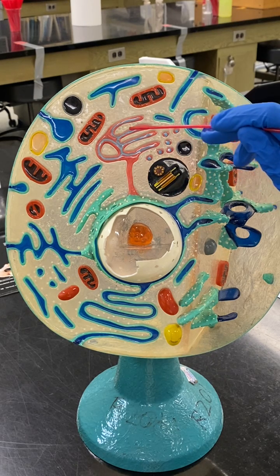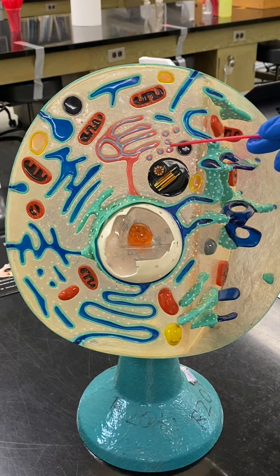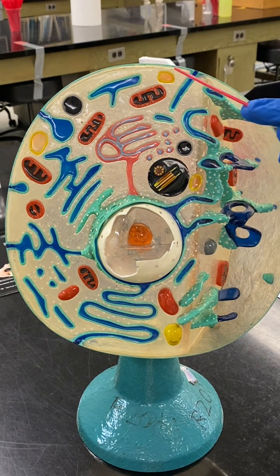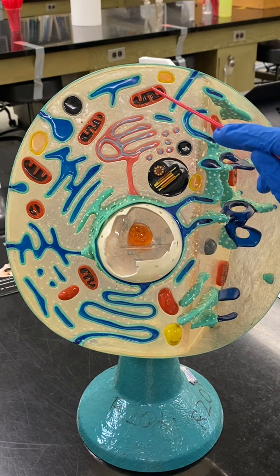This is the Golgi body, or Golgi apparatus. These are secretory vesicles. The yellow are lysosomes. These are vacuoles. And the orange are mitochondria.